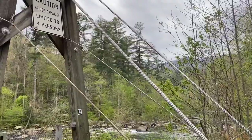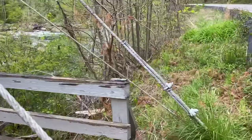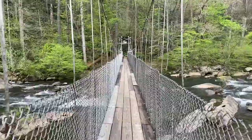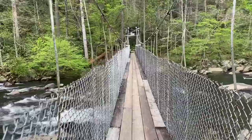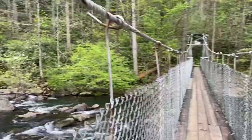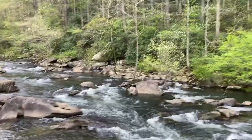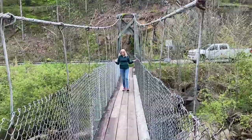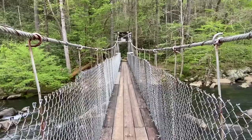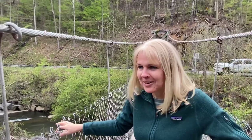What fun would it be without a suspension bridge? She doesn't like that too much — getting a good sway in. What would a camping trip be without a fire?